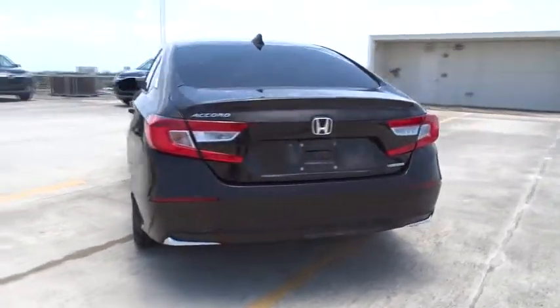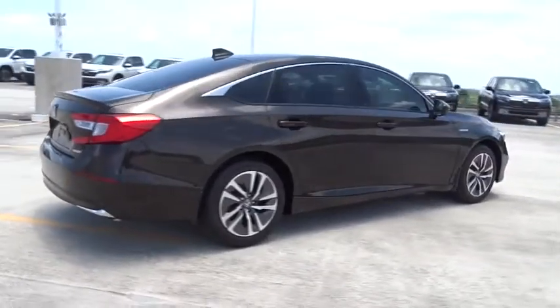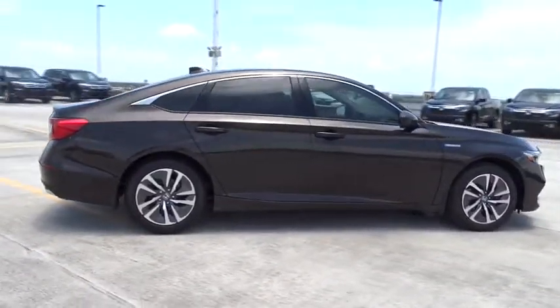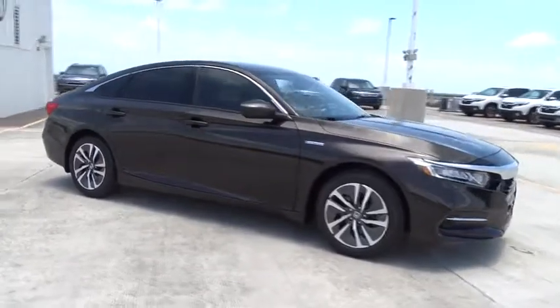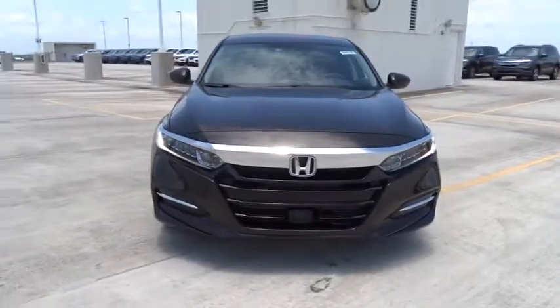Here are some of this vehicle's great options: remote engine start, traction control, Bluetooth, front wheel drive, power windows, trip computer, remote power door locks, daytime running lights, speed proportional power steering, airbags.